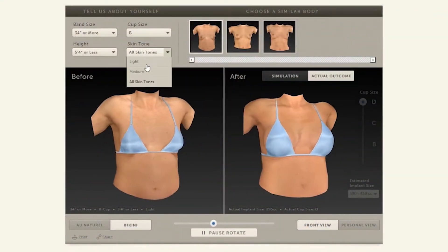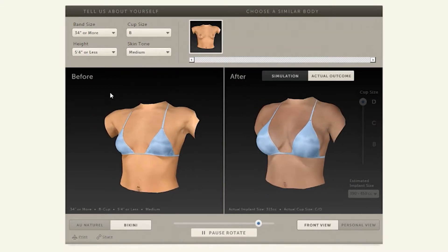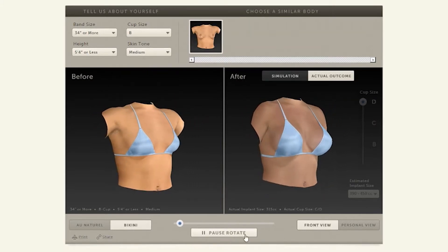Recently, with the advent of the 3D Vectra Imager, we are now able to make an estimate of the breast size, which tremendously alleviates anxiety for patients who are contemplating this procedure.